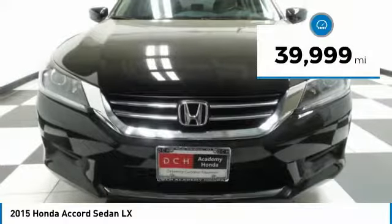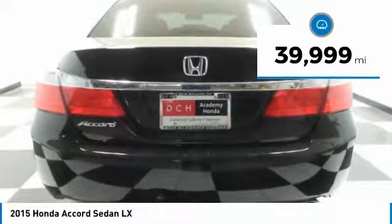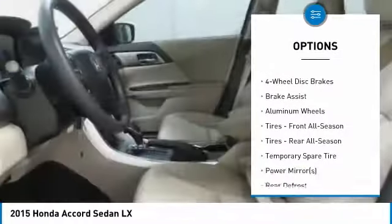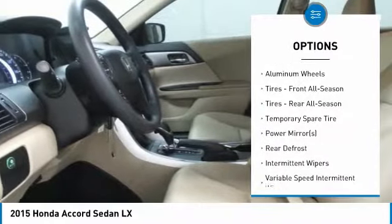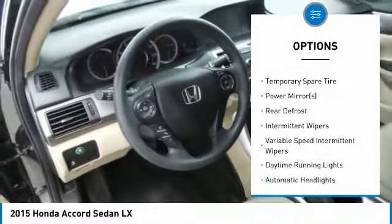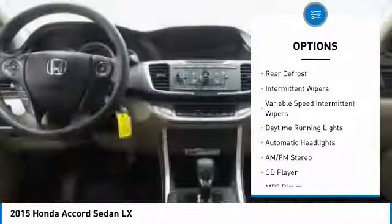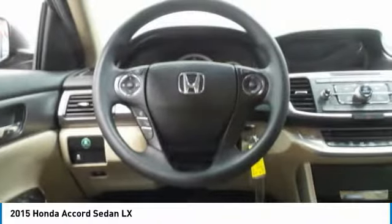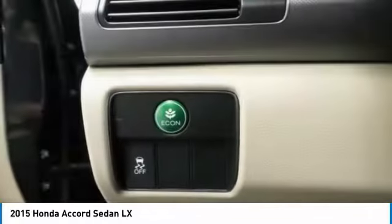This vehicle has less than 40,000 miles. Here are some of this vehicle's great options: keyless entry, traction control, steering wheel audio controls, anti-lock braking system, stability control, Bluetooth, power steering, adjustable steering wheel, driver air bag, aluminum wheels.